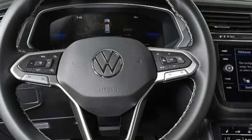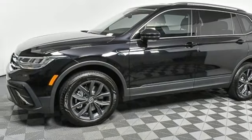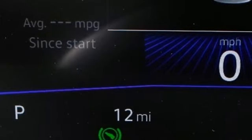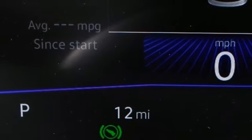Intercooled turbo inline four-cylinder engine. Dual zone climate control. Streaming audio. Steering assist cruise control. Front heated bucket seats. Wi-Fi hotspot.